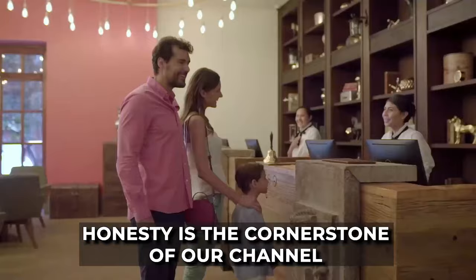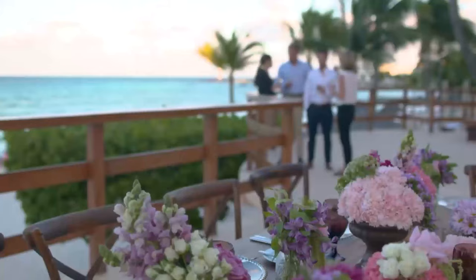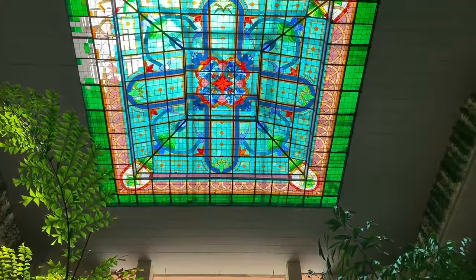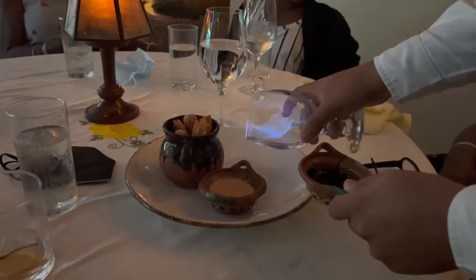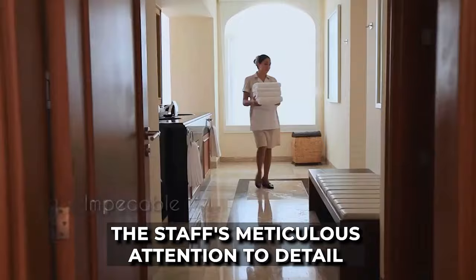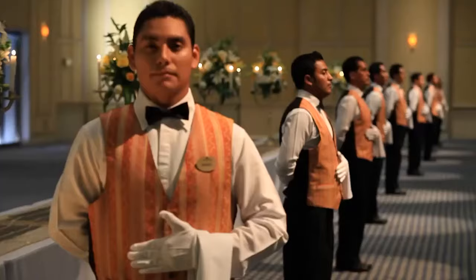Honesty is the cornerstone of our channel. In our recent deep dive into reviews of the Grand Fiesta Americana Coral Beach, we discovered that it holds an impressive 4.5 out of 5 on TripAdvisor. Out of more than 200 resorts in the area, it stands out as the sixth best — a testament to its commendable services and offerings. Many guests have shared praise, especially regarding the culinary experiences, with food consistently receiving 5 out of 5 reviews. The staff's meticulous attention to detail has also been highlighted, particularly during special occasions like birthdays, where guests reported feeling exceptionally pampered.